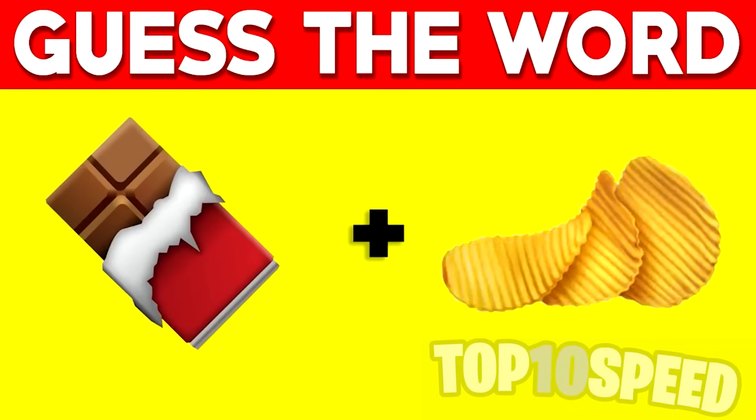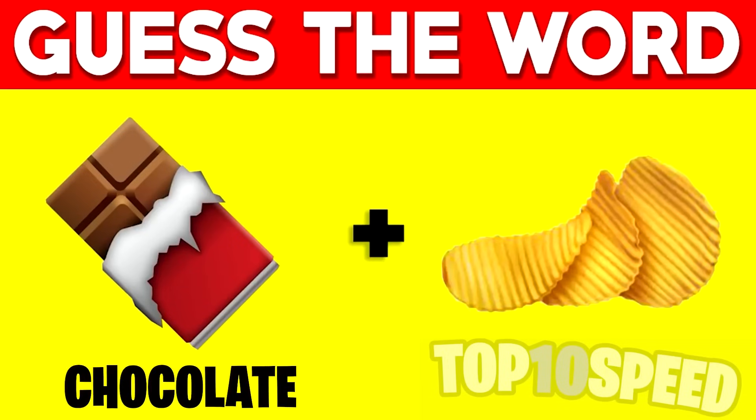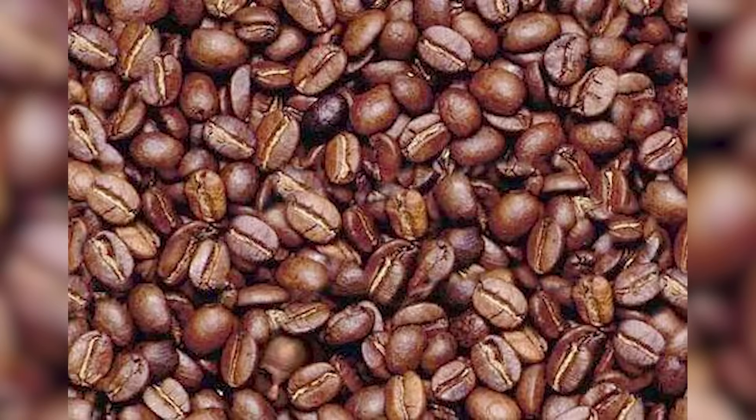The first emoji is chocolate and the second emoji is a chip, so those two words combined come to chocolate chip.